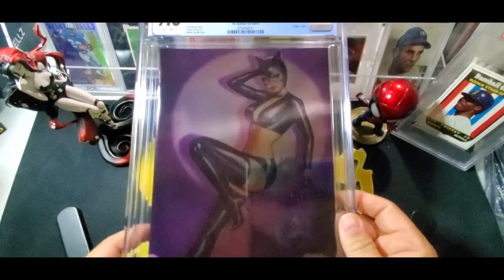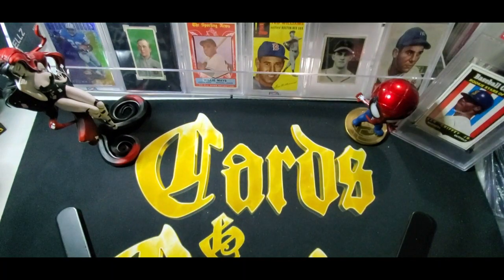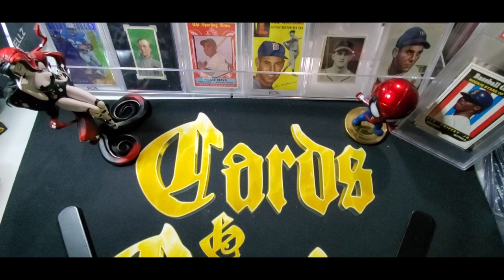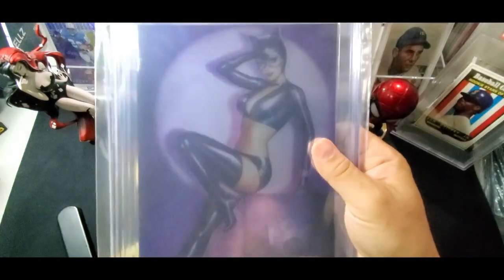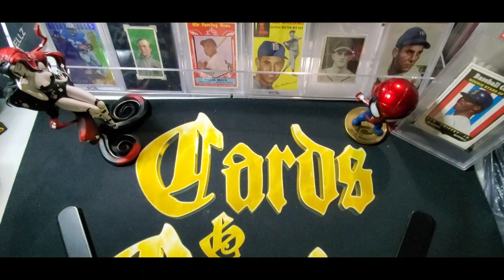This is actually a book I've never seen before, and I look at variants all the time. There are so many variants you cannot keep up with them. This is one I may have seen before but it didn't really stick with me. I like the Purple Foil. I like Batman books, so to me it's okay. I'm not upset by that, for sure.